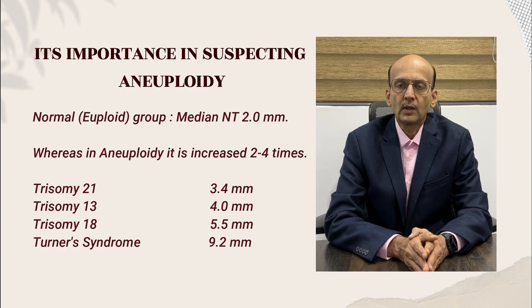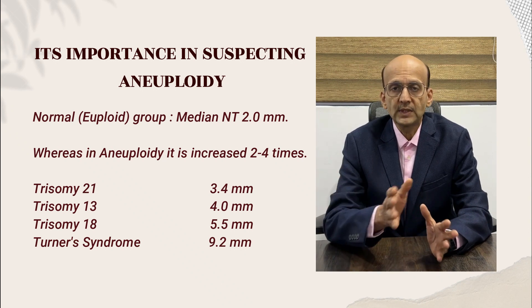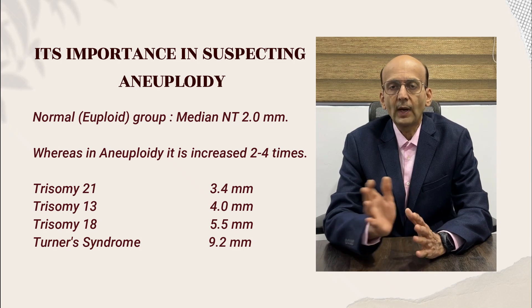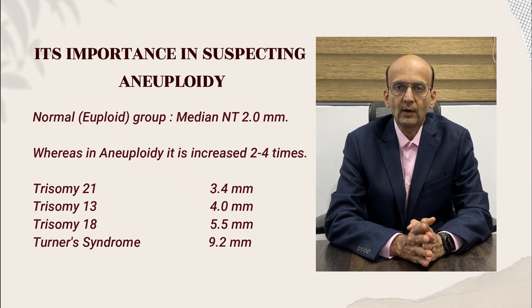How is it important? In normal, that is euploid fetuses, the median NT is 2.0 mm. Whereas in aneuploidies, it may be 2 to 4 times this value. And therefore, an abnormal NT value raises the alarm and we should be on alert.